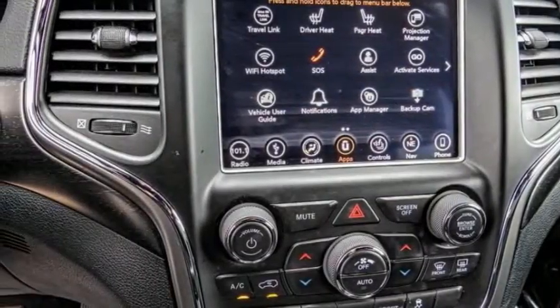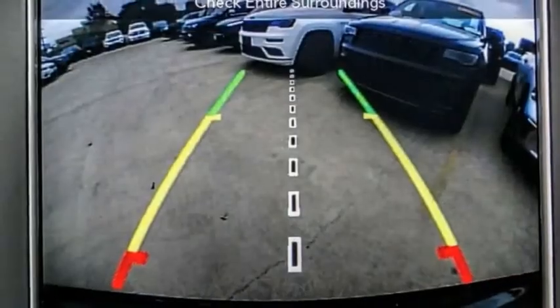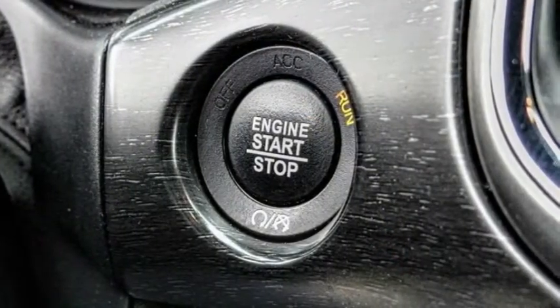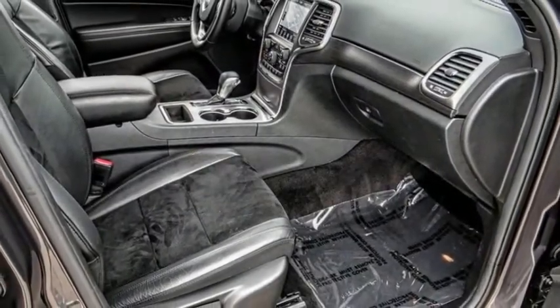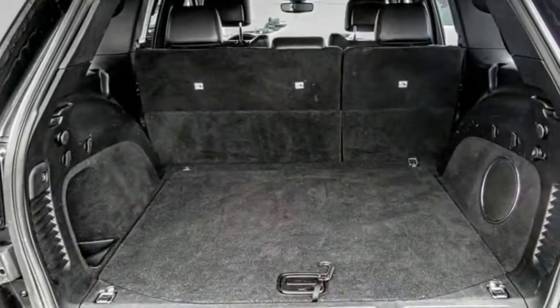This vehicle has less than 40,000 miles. Here are some of this vehicle's great options: Electronic Stability Control, Alloy Wheels, Power Lift Gate, Brake Assist, Traction Control, Remote Keyless Entry, Bald Lights, Speed Control, Four-Wheel Disc Brakes, Rear Window Defroster. Come take a test drive today!